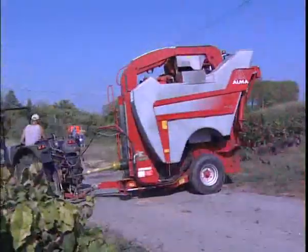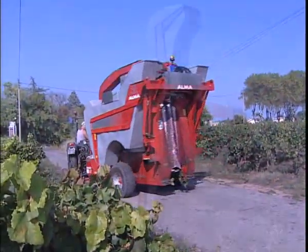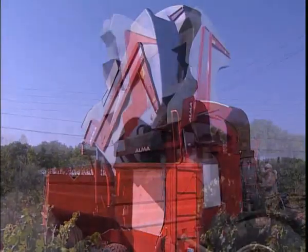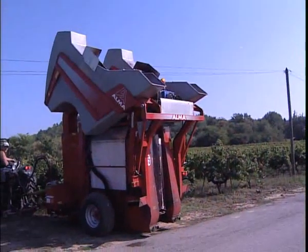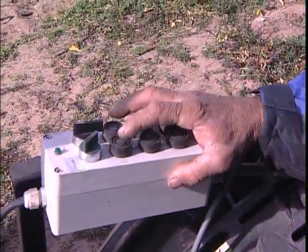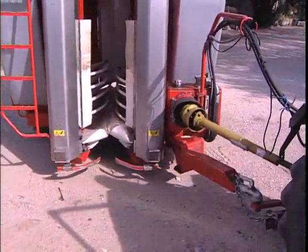The Selector Optima is fitted with twin polyethylene hoppers, each with a capacity of 1200 litres. They can be emptied independently of each other using either a remote control or from the compact command panel installed on the tractor. This easy to install panel offers precise control over manoeuvres and adjustments during use.